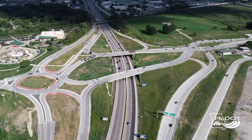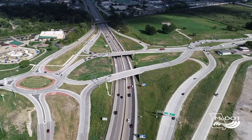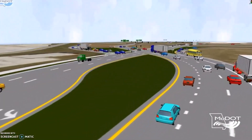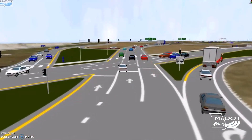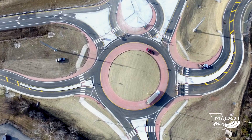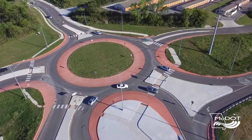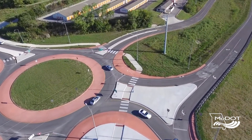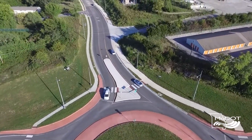The cool thing about this interchange concept is that it's nothing new for drivers to have to learn — it's two things that they're already familiar with. Especially here in Missouri, diverging diamonds are relatively common, especially in metro areas. So people familiar with those traffic patterns will be very comfortable here because it's the exact same thing. And then at the other side of the interchange, it's a roundabout — yield on entry, no lane changing in the circulating roadway. Fairly straightforward things where drivers should feel comfortable.